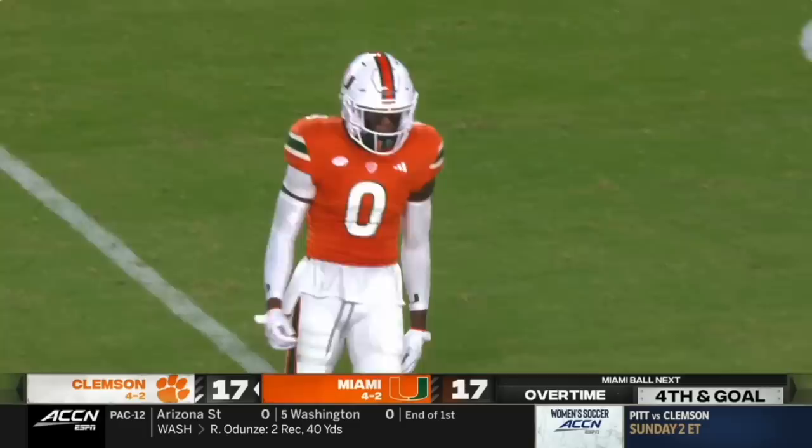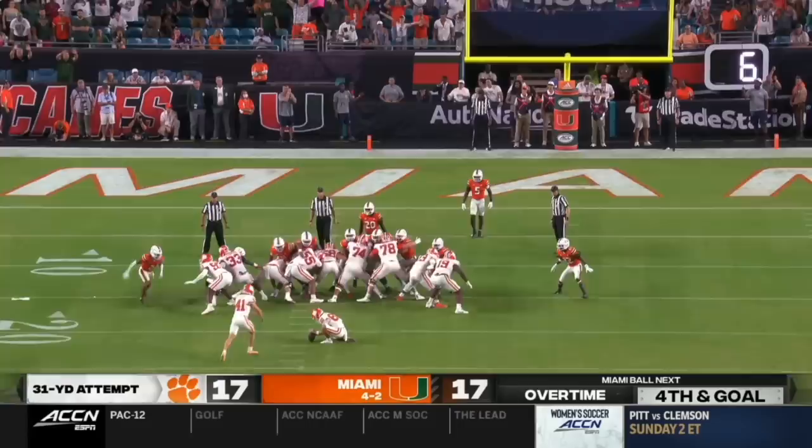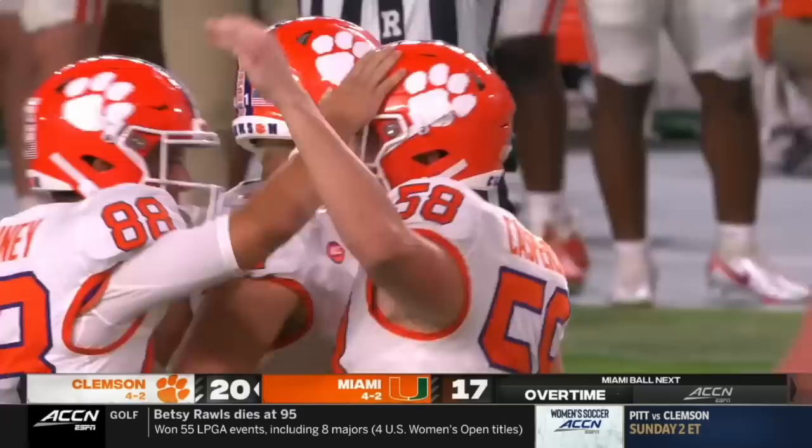And now Clemson will kick the field goal — that fall into a mistake if you're going to. 31 yards for Whites, and he knocks it through. So Clemson is in front.